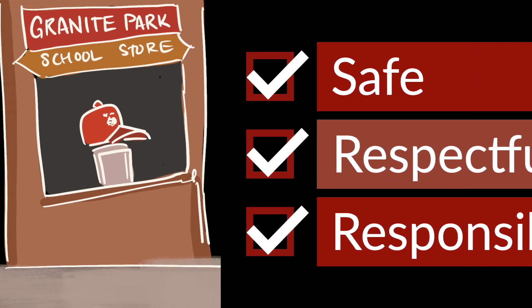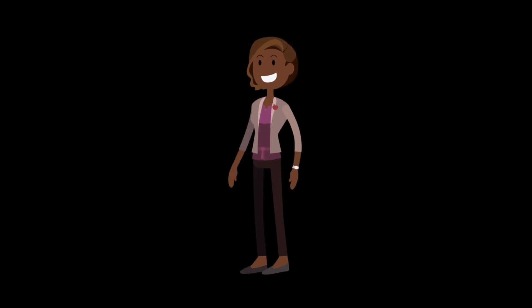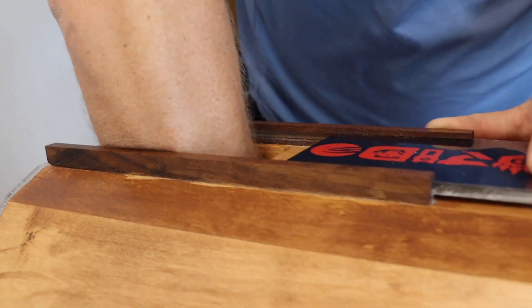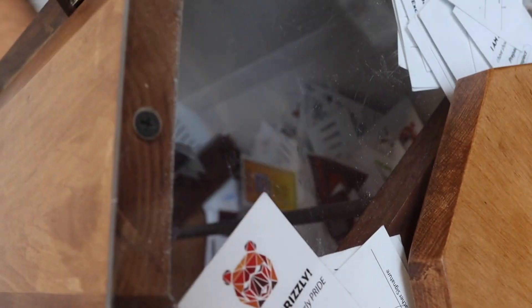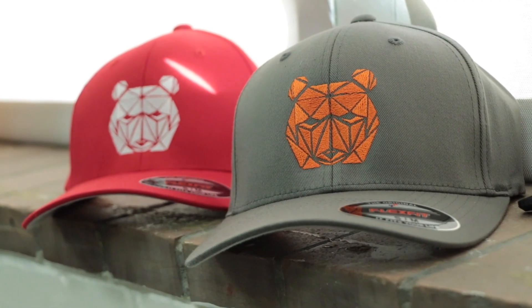Students will be able to purchase a hat using Grizz Bucks at the school store. Hats will be awarded to Students of the Month, and we will also have school competitions and drawings for hats. Once again, only Granite Park hats will be allowed at our school.